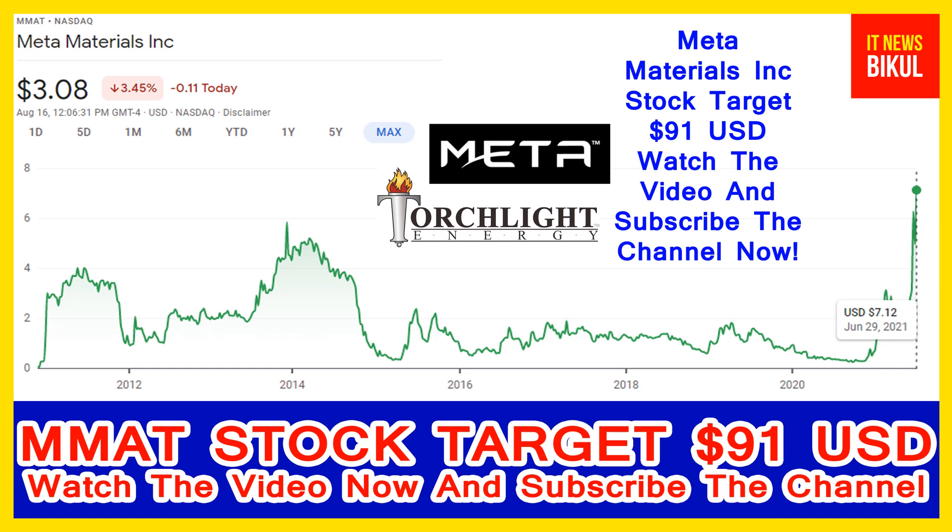Hello friends, today I have taken a very good stock for you that will give you very good returns in coming days. That stock is Meta Materials Incorporation — ticker MMAT — now trading at the 3.08 USD level. If you want, you can invest now in MMAT stock and earn a good profit in coming days.